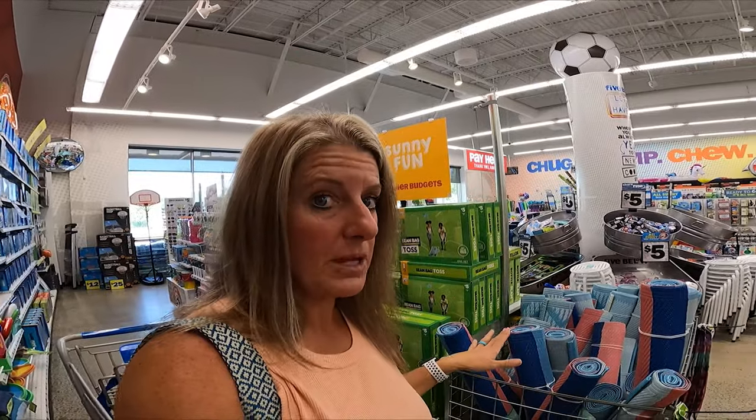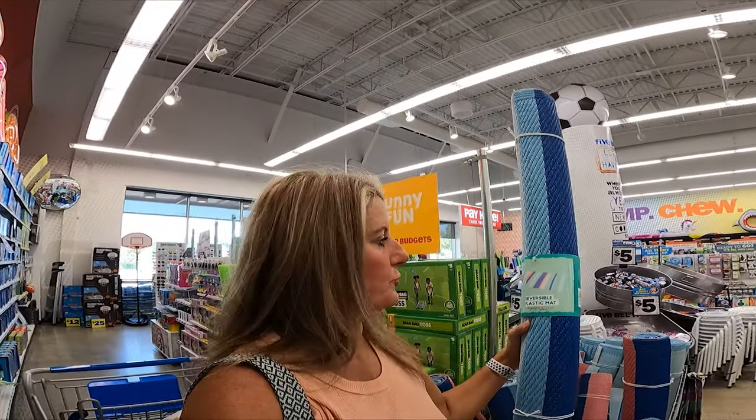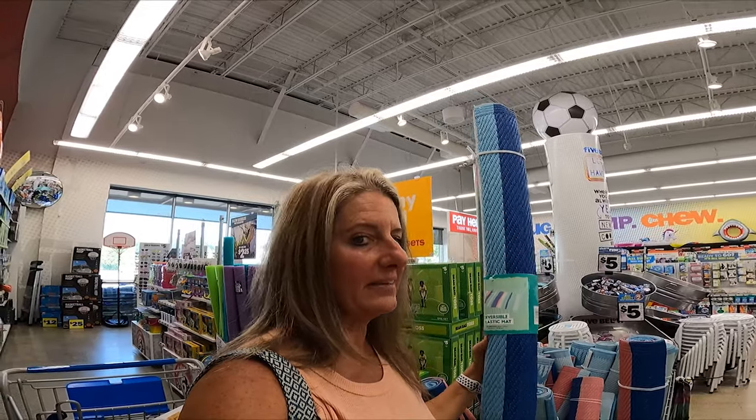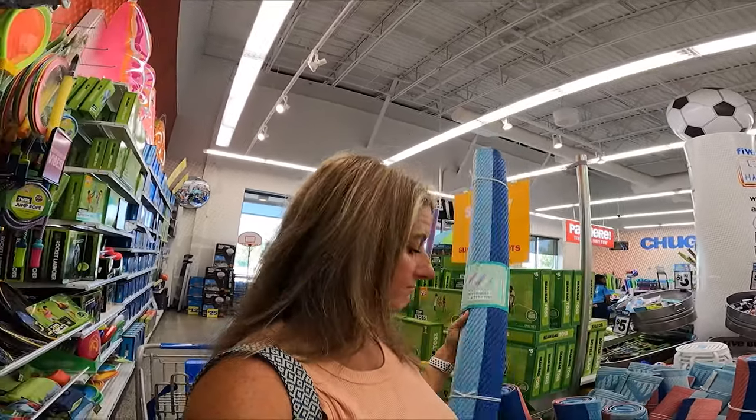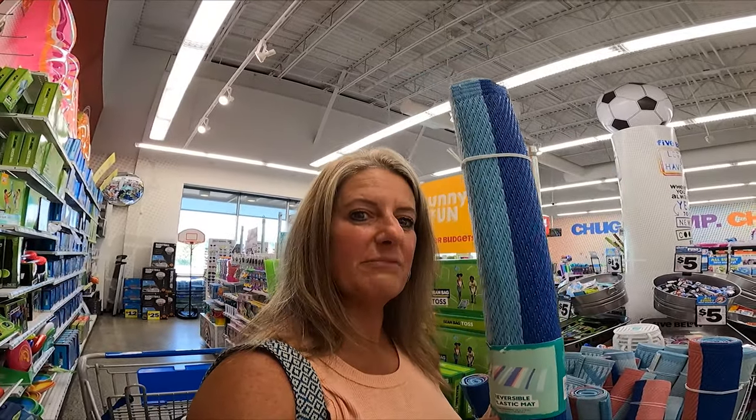If you don't want to buy a really big rug for the outside of your RV, they have these beach mats that are 36 inches by 72 inches. You could take a couple of these and lay them out to make your own mat, and being that they're only five dollars a piece, that would make an inexpensive mat.